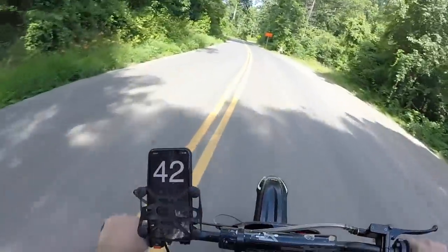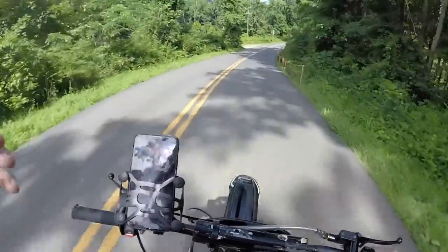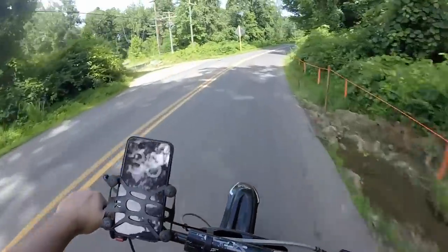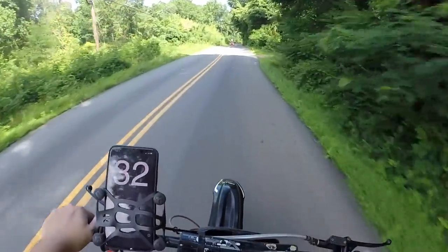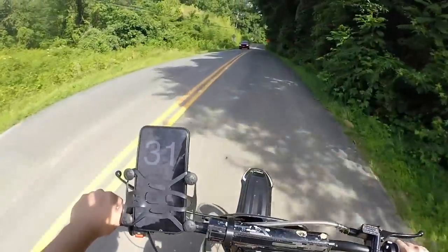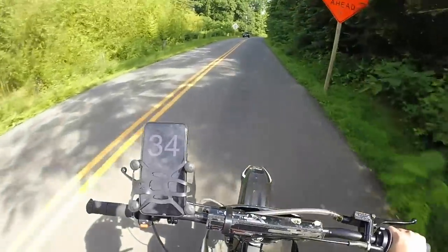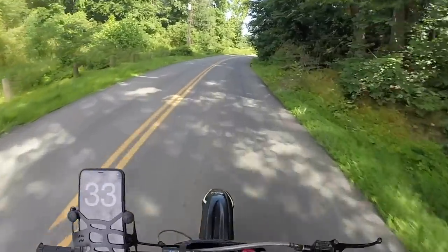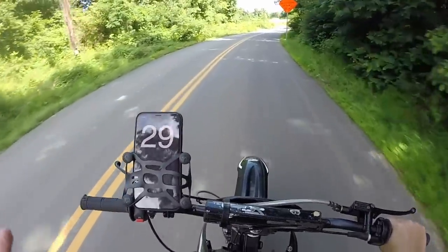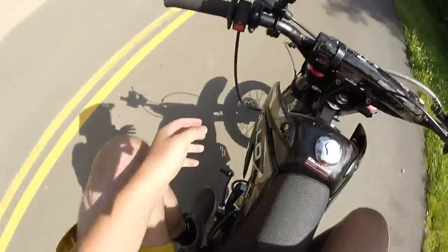Yeah we got up to like 48. As you guys can see, stock the bike's not fast. I do have a carburetor — a Mikuni or something like that — that I want to put on the bike. I'm going to go ahead and put that on in another video, show you guys how to do it, and see if it adds horsepower.